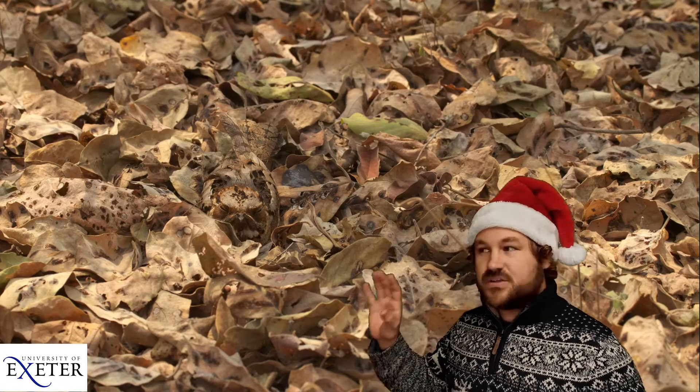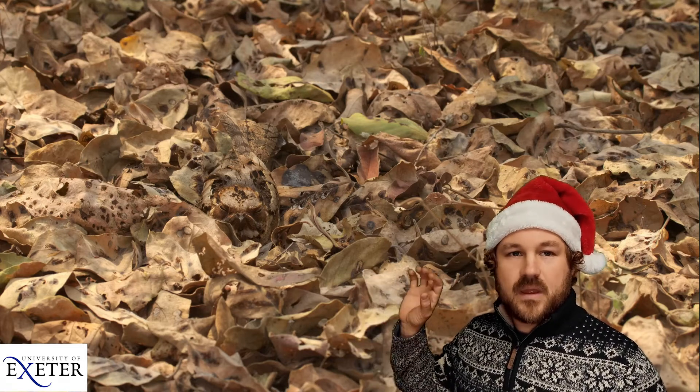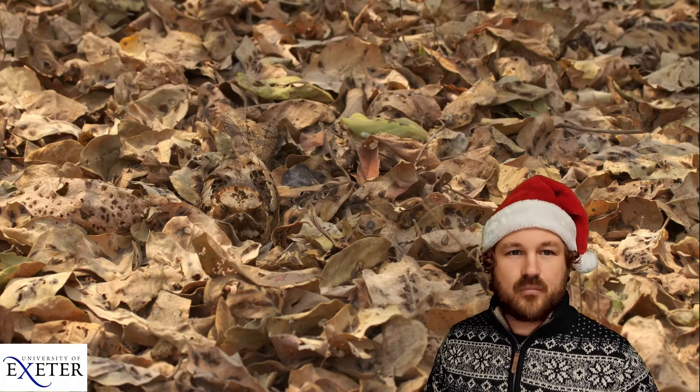The most common colouration is just like this nightjar — there's a bird hiding here in these leaves and this colouration lets the bird blend in with its background, making it really difficult to find by predators and helping protect them.